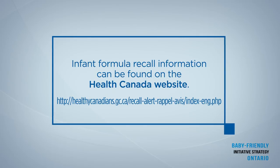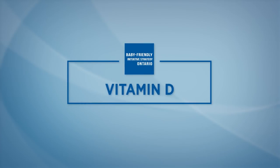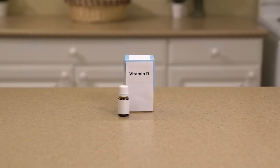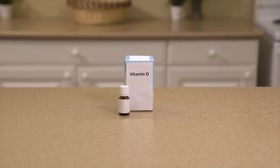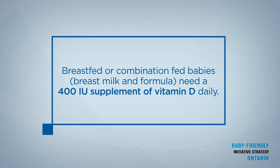Infant formula can be recalled and recall information can be found on the Health Canada website. Formula has vitamin D added, so if you only feed formula, extra vitamin D is not needed. If your baby is receiving breast milk only or a combination of breast milk and formula, give them a vitamin D supplement of 400 IU every day.